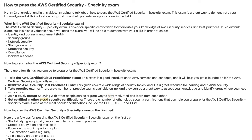Get certified in other cloud security certifications. There are a number of other cloud security certifications that can help you prepare for the AWS Certified Security Specialty Exam. Some of the most popular include the CCSP, CISSP, and CISM.